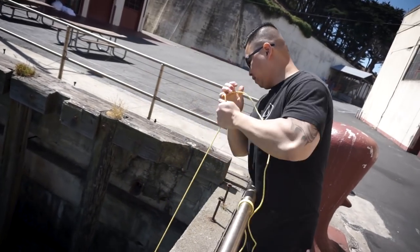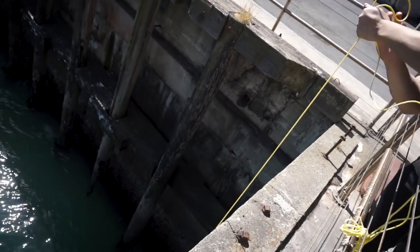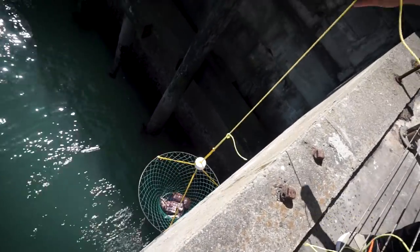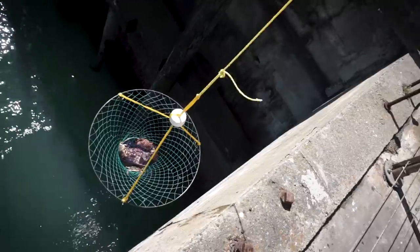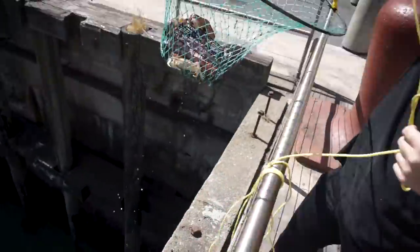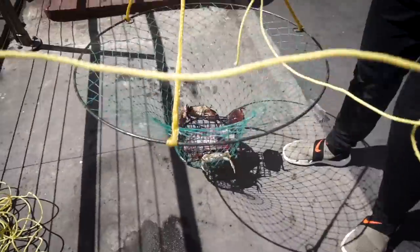Muscles from Brussels, baby — look at them biceps. What do we got? Oh, they're all kind of tiny, but a couple are rock crabs. Look at the dungeon on them, bro. Wow, tiny — small dungeness.